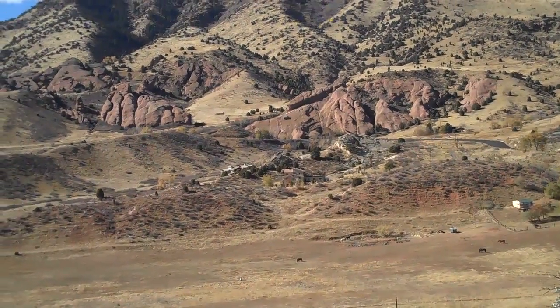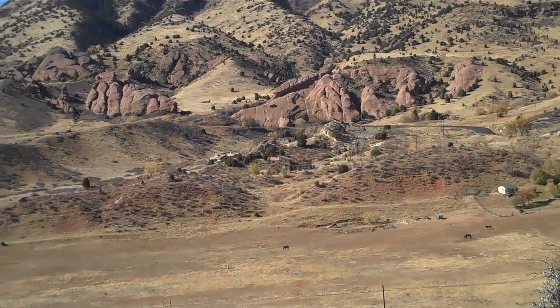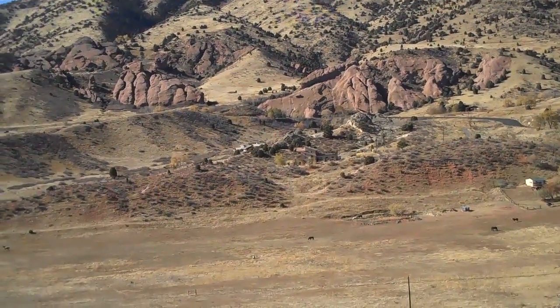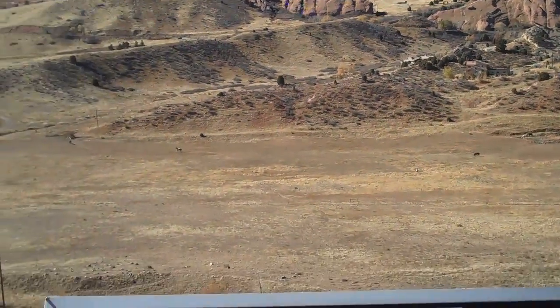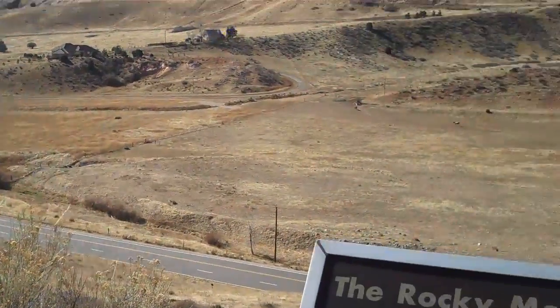The Fountain Formation is older yet than the Dakota that we've been walking through. Between us and the Fountain is the Morrison Formation, which is a bit softer rock and it's eroded away — that's why we see this valley down below. Lots of dinosaur fossils in the Morrison as well.